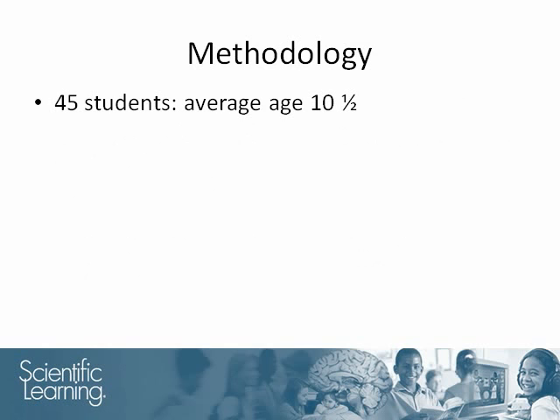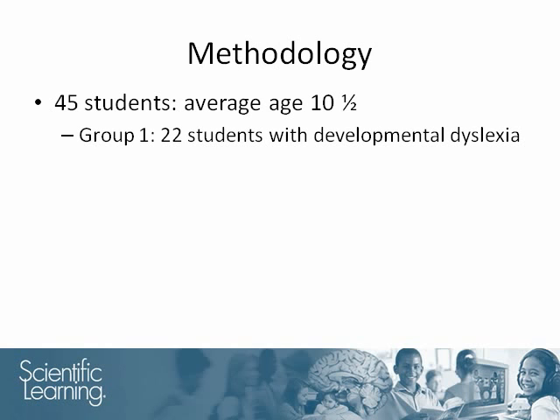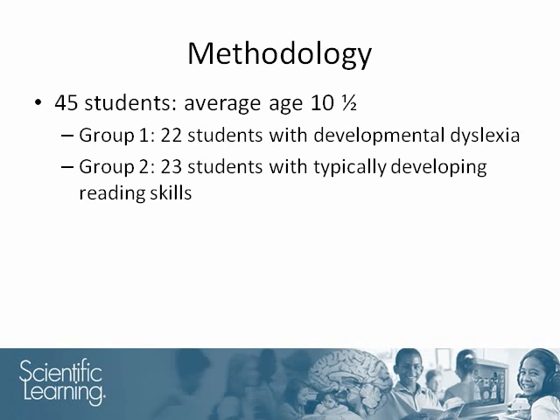45 children took part in this study. The average age was 10 and a half; 22 had developmental dyslexia and 23 had typically developing reading skills.